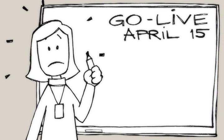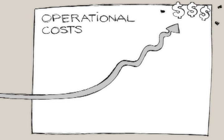This leads to broken timelines, delayed go-lives and frustrated users.